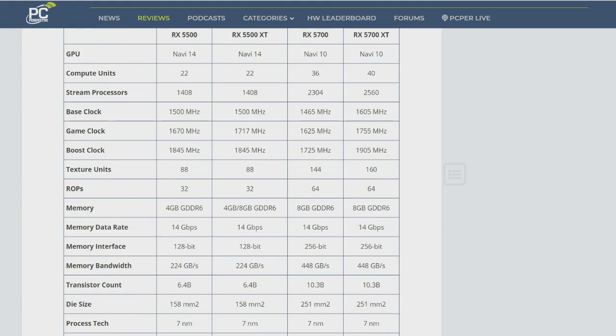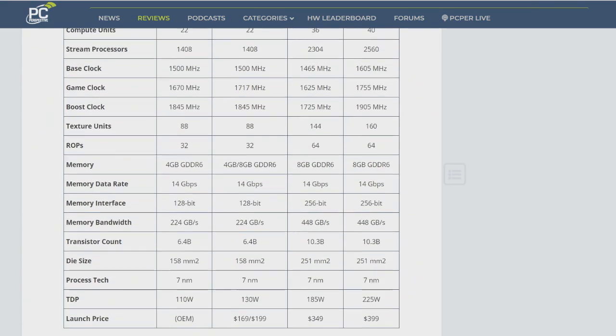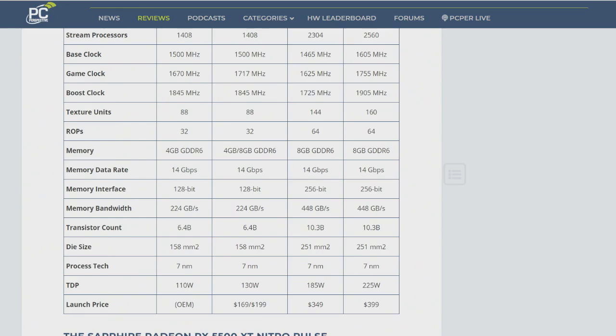NVIDIA obviously knew this was coming. AMD had released to OEMs this Radeon RX 5500 product — it turned out that was indeed an OEM-only product. They'd said something about it coming to desktop in December when we were first briefed about it. Well, here it is. And the desktop version is actually called the RX 5500 XT.